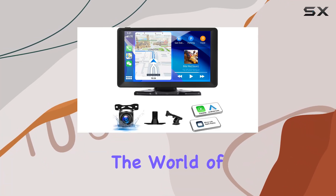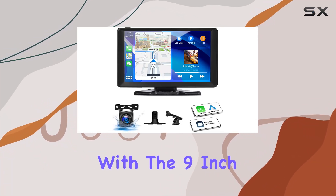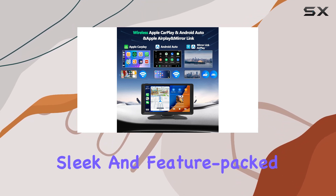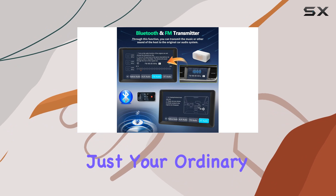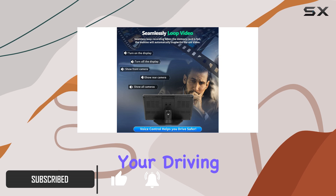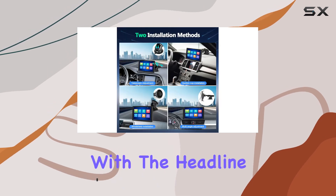Today, we're diving into the world of cutting-edge car entertainment with the 9-inch wireless touchscreen car stereo by AIM Prime. This sleek and feature-packed device is not just your ordinary car radio receiver — it's a complete multimedia powerhouse designed to revolutionize your driving experience. Let's start with the headline feature: